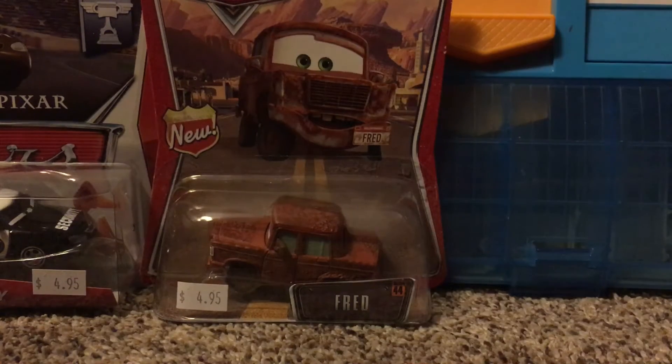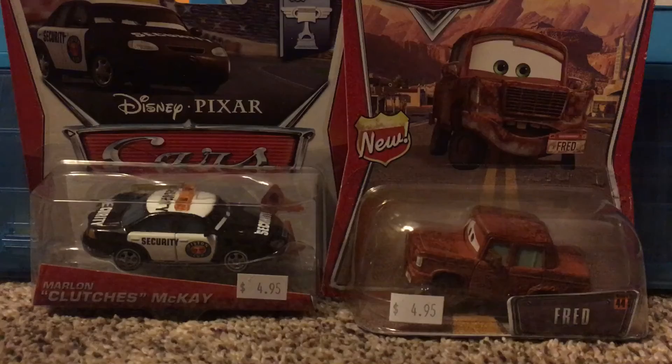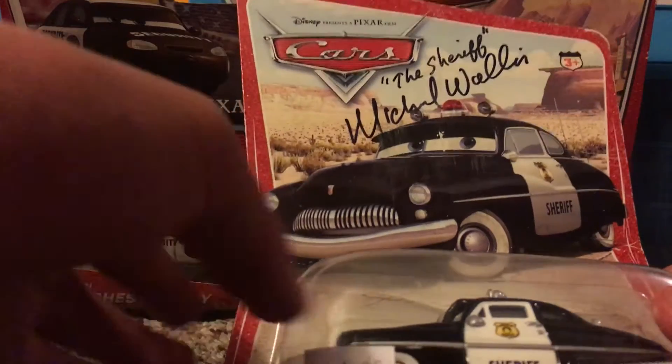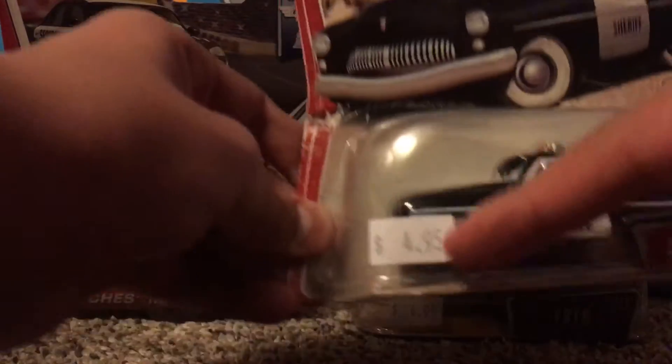The best thing that I got there — I am just so happy to find it. When I went there, I was checking through that same cars bin and I found a Sheriff that was signed by the actor who plays him, Michael Wallace. I mean, I had to get it. It's just so cool that I found one that has his signature on it. It was five dollars as well.